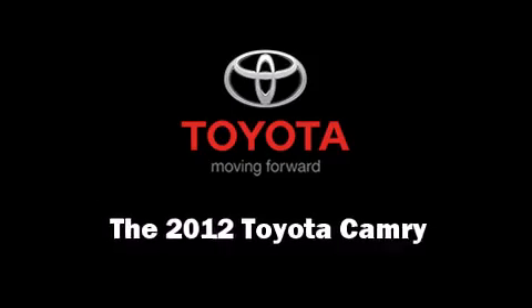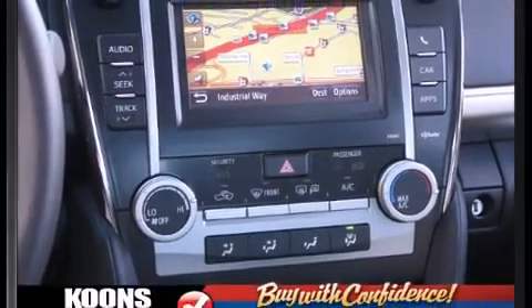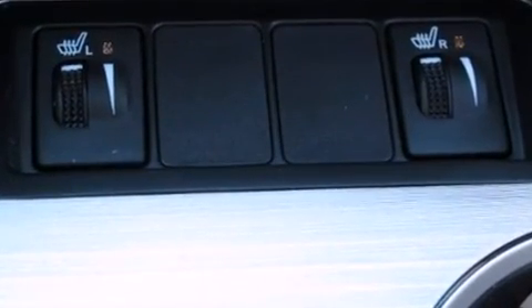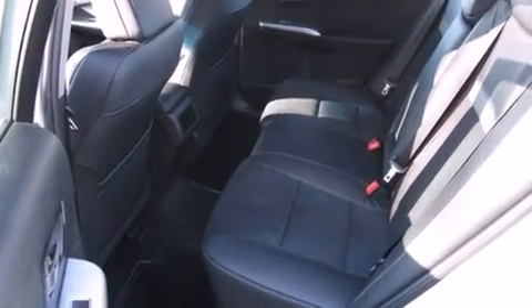Get excited about the 2012 Toyota Camry. This four-door, five-passenger sedan leads among competitors in its segment. Under the hood, you'll find a four-cylinder engine with more than 170 horsepower, providing a smooth and predictable driving experience.